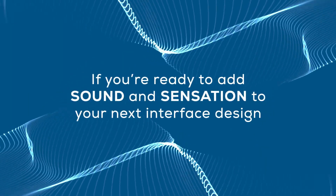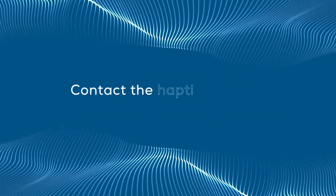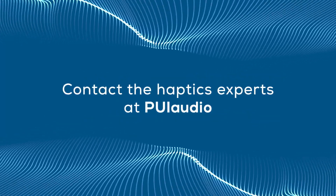If you're ready to add sound and sensation to your next interface design, contact the haptic experts at PUI Audio.